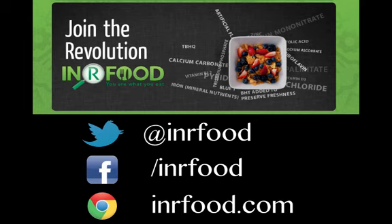So remember, it's more than just calories that count. Start your New Year's right and know exactly what's in our food.